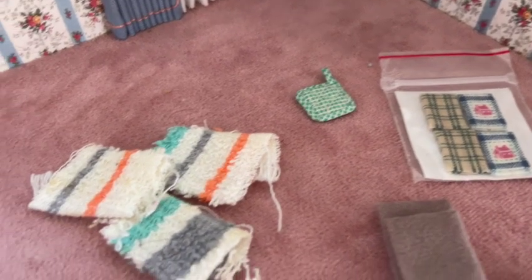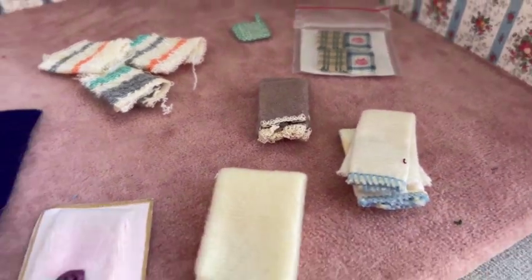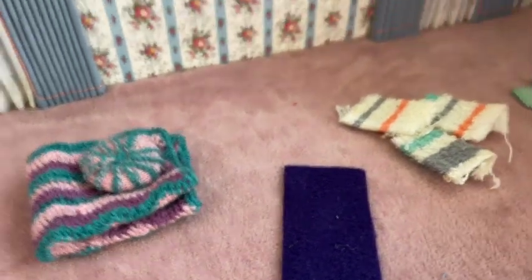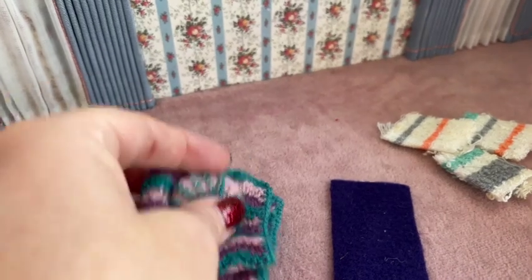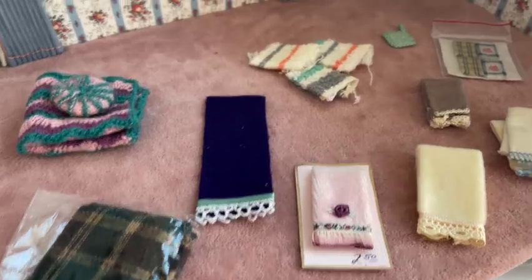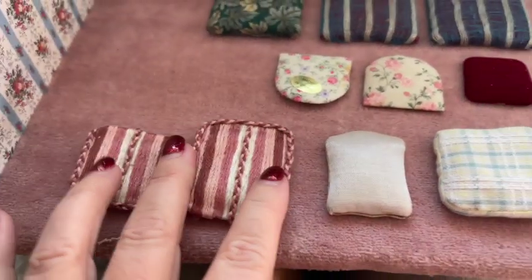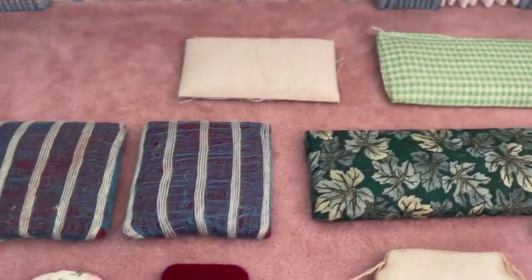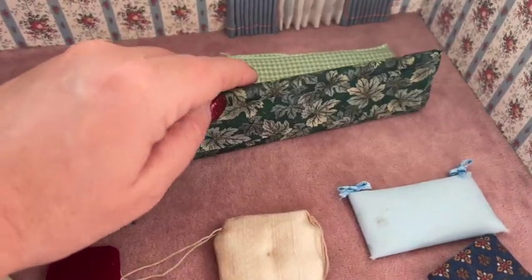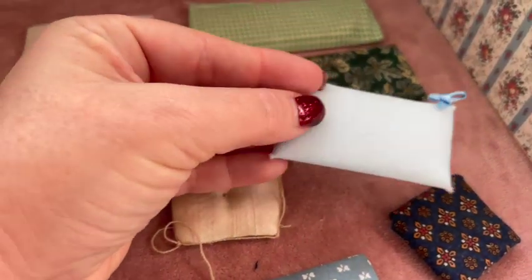We've got some kitchen towels in different conditions — some really well-made, some beautifully done by hand, one made out of felt. Then we've got some afghan blankets with a matching pillow, a really nice plaid folded blanket, a little pot holder, and some chair cushions. Some are handmade and some look like they came from the manufacturer. One is more like for a long bench, and another cushion has ties on it.